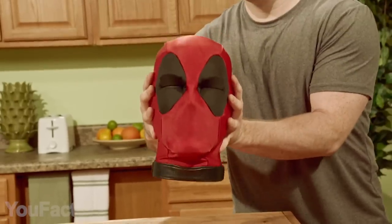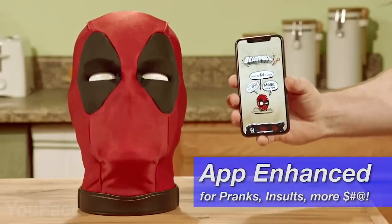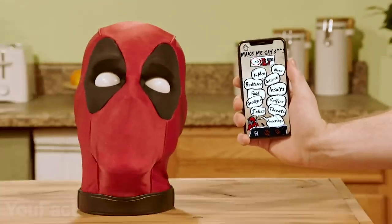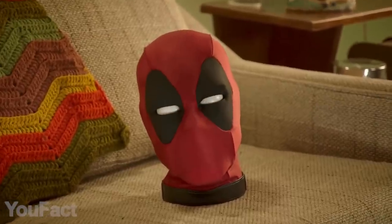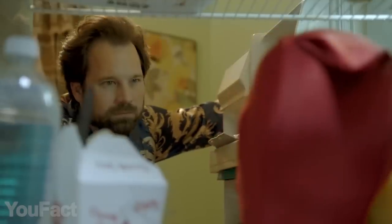The expressions on Deadpool's face will tell you a lot about his mood. In the mobile app, you can manually choose a phrase or joke you'd like to hear, but remember to keep the head away from children. The flat stand allows you to comfortably place your Deadpool on a desk or bookshelf — or in the fridge if he pisses you off.